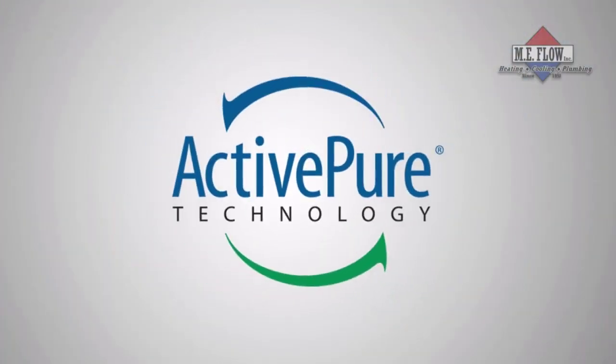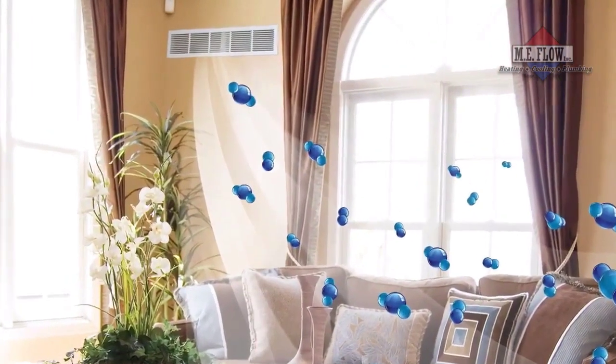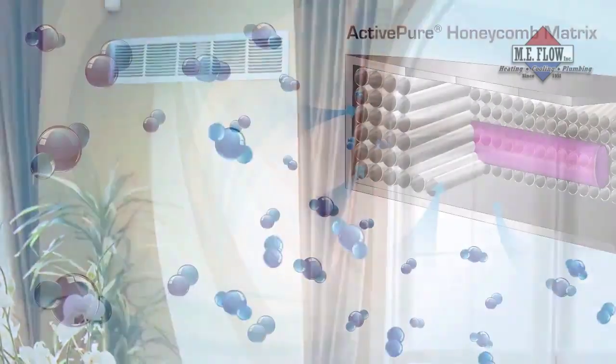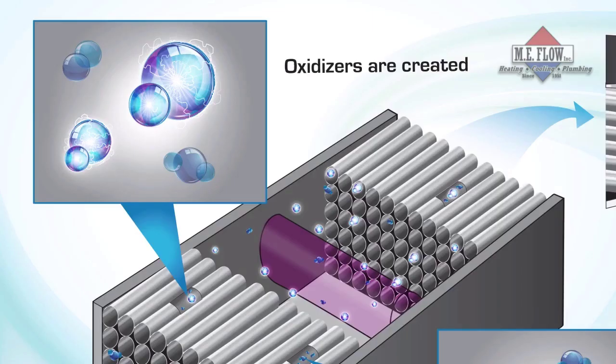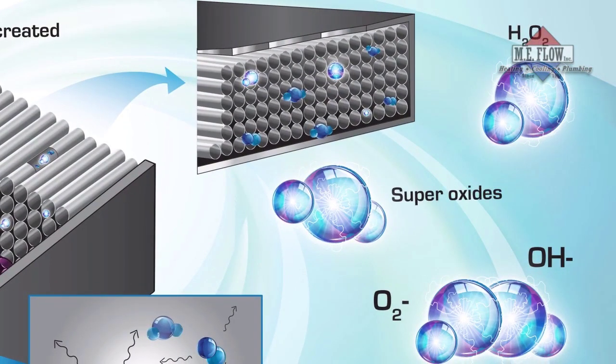So how does ActivePure really work to protect you? Microscopic oxygen and water molecules in the air enter the purification unit and pass through the ActivePure honeycomb matrix. While inside, the molecules are transformed into friendly yet powerful oxidizers. Once released,